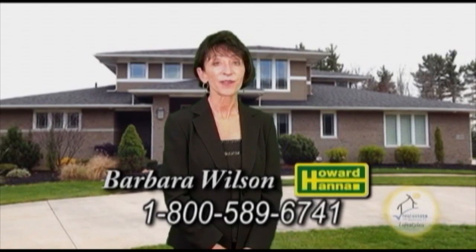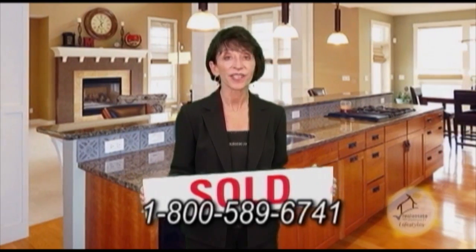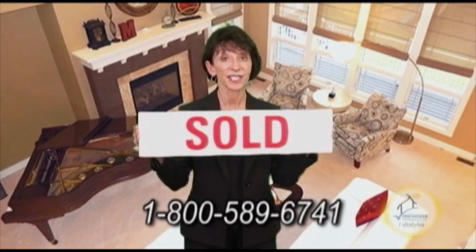Good morning. I'm Barbara Wilson with Howard Hanna Real Estate. If you're looking to sell your home, I hope you'll give me a call today. I would love to put a sold sign in your yard.